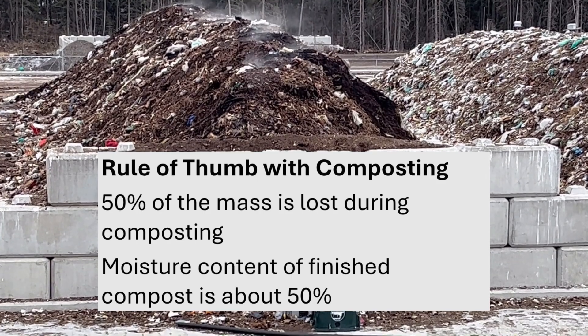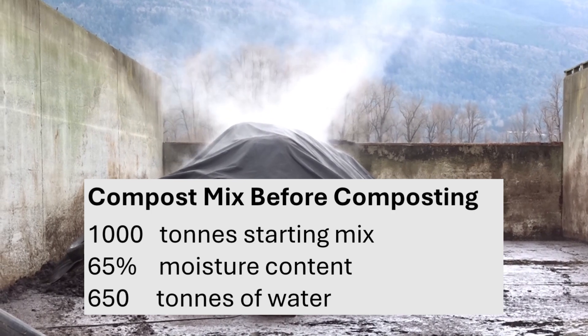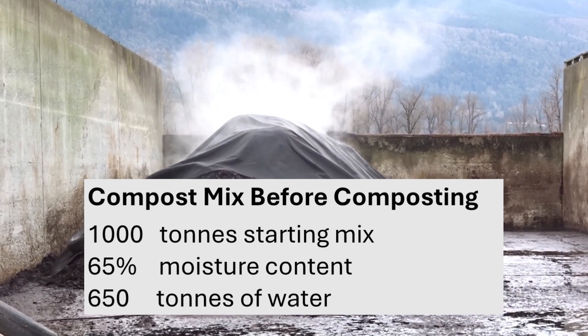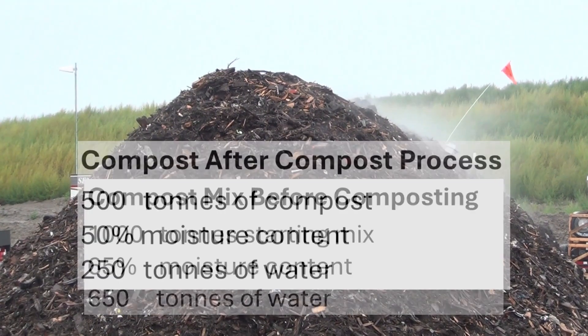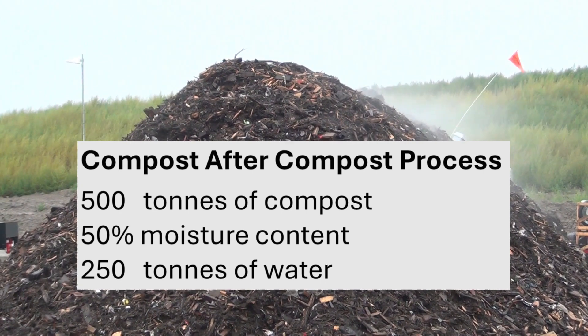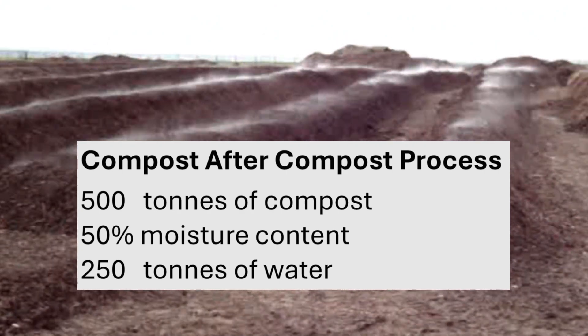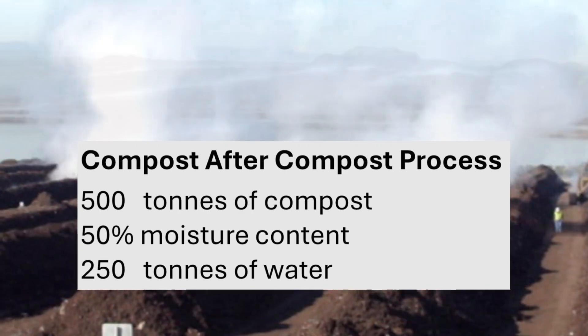So that means if we start with 1,000 tonnes of composting material having a moisture content of 65%, there is 650 tonnes of water in the mix. After composting, 50% of the weight remains, or 500 tonnes of compost. With a moisture content of 50% in the finished compost, 250 tonnes of water remain.